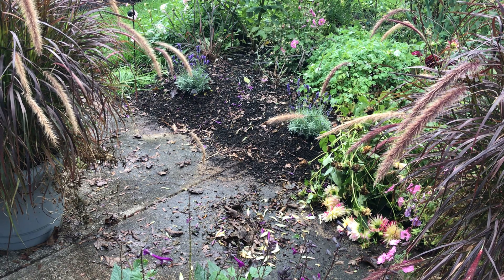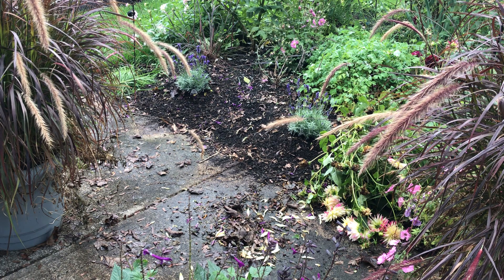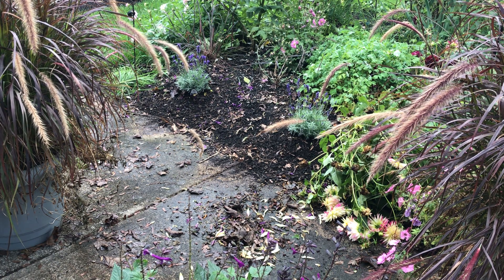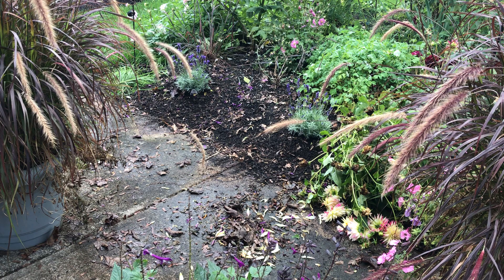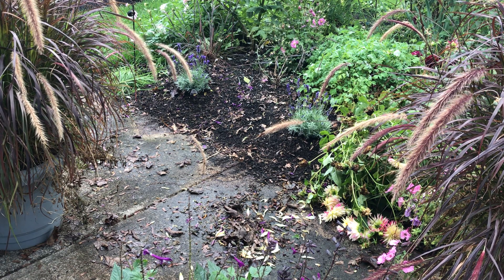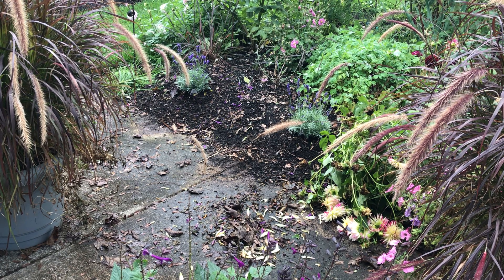Alright guys, thanks for watching. This is a short little video — real quick getting those in. I picked up some other plants too, but man, those have gone up in price. They look gorgeous. Alright, have a great day, guys. Thanks for watching. Bye.